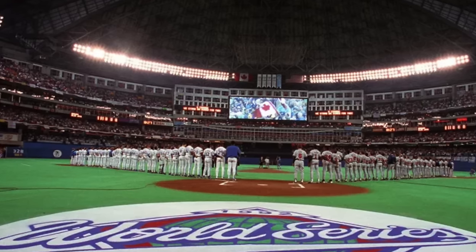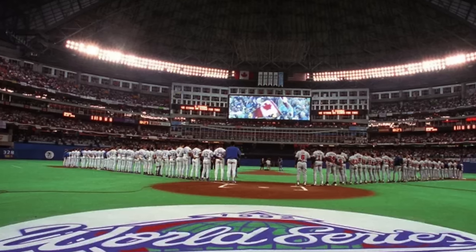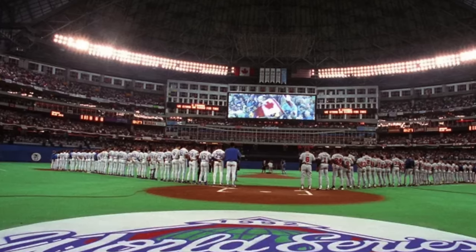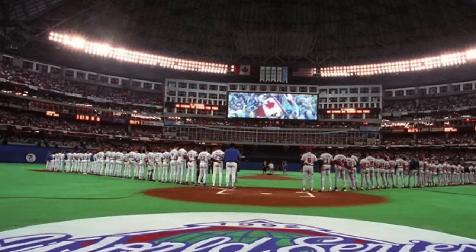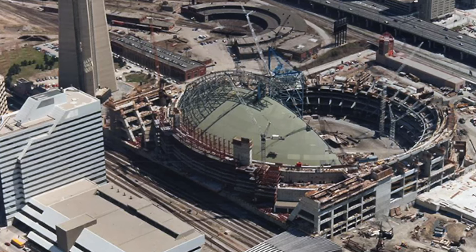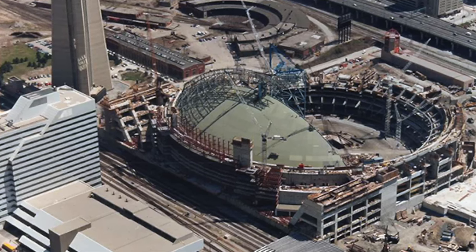Normally with retractable roofs, they'll be out beyond right field or left field. It's kind of a weird quirk, and I do think it was because nobody really knew how to design a retractable roof — this was all brand new. The original stadium cost $570 million back in the 1980s, which would possibly be up around a billion dollars today.